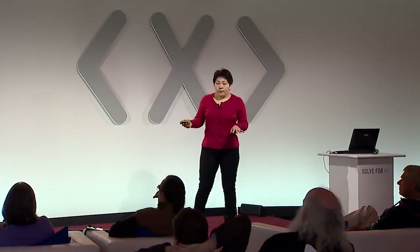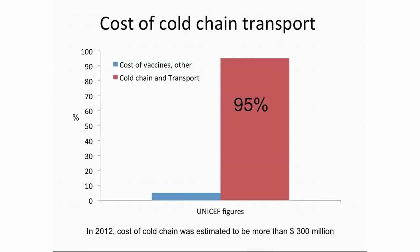Apart from waste, there is a big cost associated with cold chain. UNICEF is the biggest distributor of vaccines worldwide. What they say is that at the moment they are paying about 95% of the cost of vaccinating programs into cold chain and transport. They estimate they spend more than 300 million dollars on cold chain alone, and this number is increasing every year.